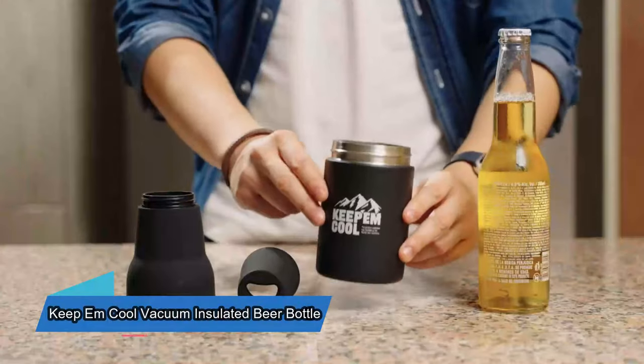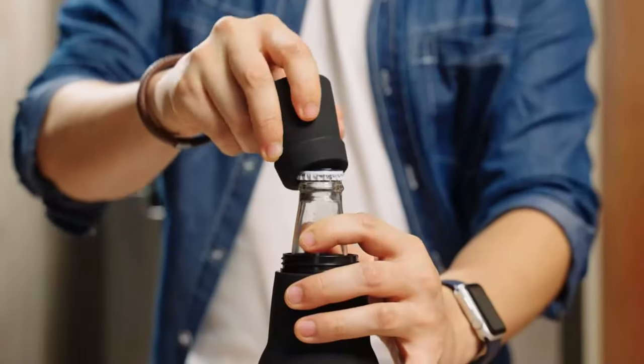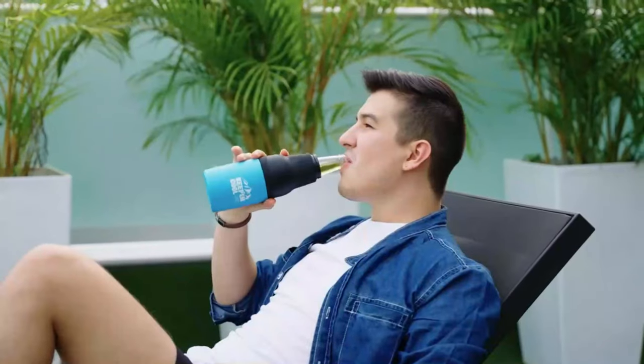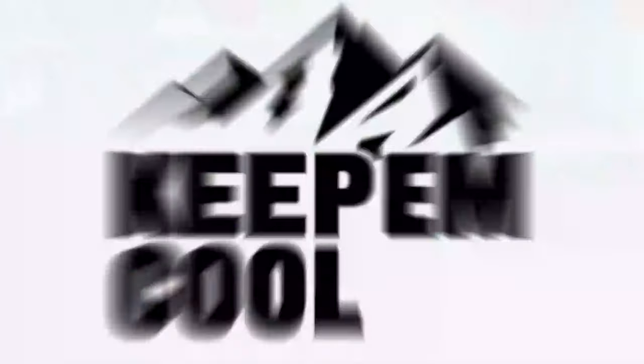This handy tool is great for keeping your drinks cold in hot summer weather. It fits all regular-sized beer cans and bottles. Just take off the top, place the bottle inside, and put everything back together. Removing the top makes it perfect for cans. It also has a built-in bottle opener, which makes it even more useful.